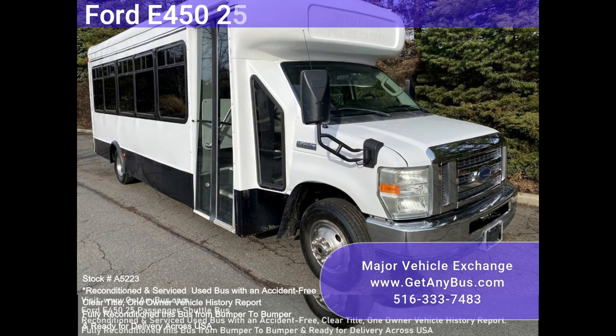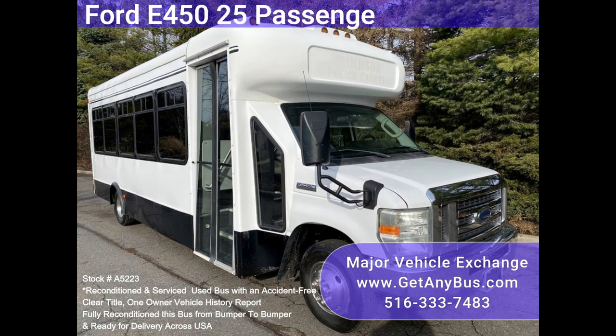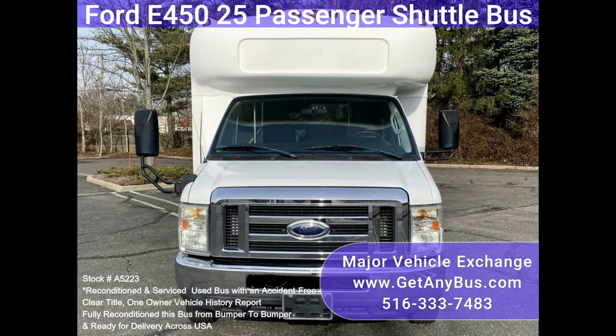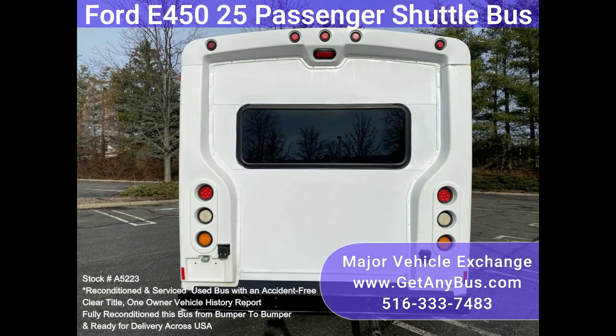Major vehicle exchange for E45025, passenger shuttle bus stock number A5223, fully reconditioned Ford Star Trans E45025 passenger shuttle bus for sale with just 43k miles.